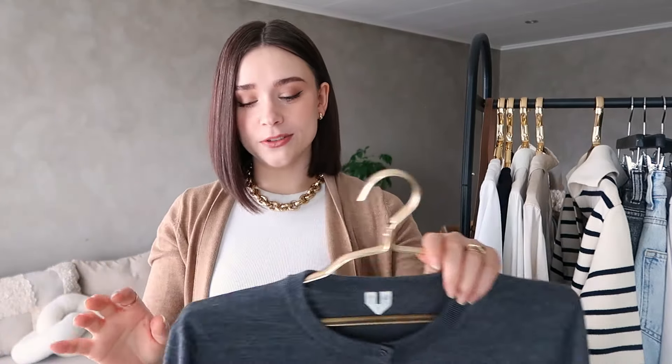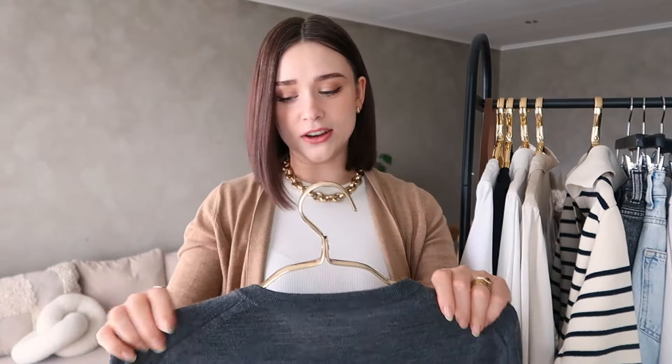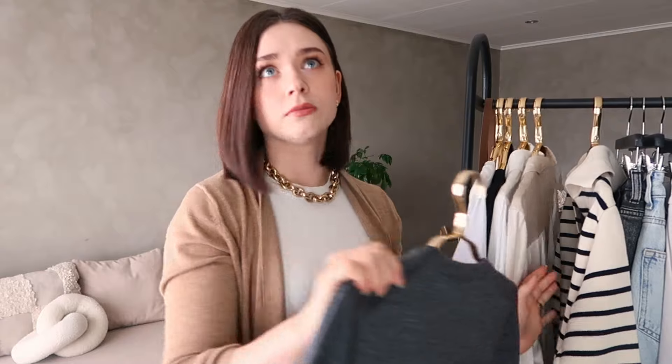As a side note, I don't store these clothes on a hanger — it's just for the video because otherwise it's very difficult to show them. But otherwise, never hang your knitwear, it will shorten its life by a lot.